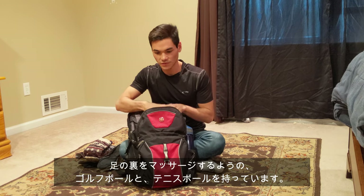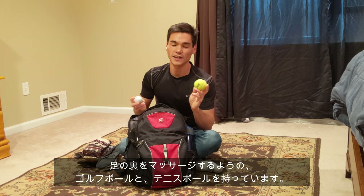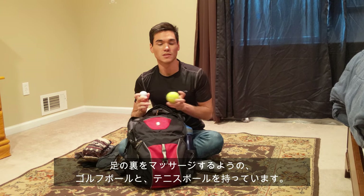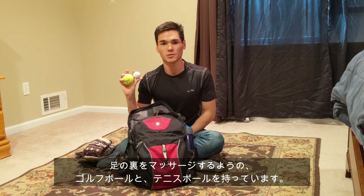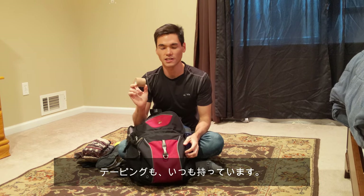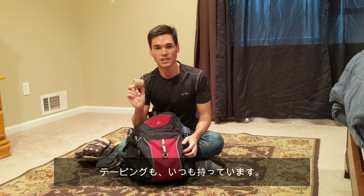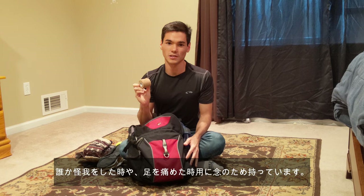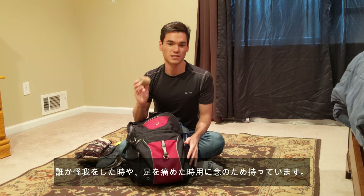Another two things that I bring are definitely something to roll my feet on. I highly recommend a golf ball and a tennis ball — they always do the job. If you want to massage your feet, always bring one of these guys, they'll always help you. Something I bring that a lot of people don't bring is some tape. If something gets injured or something is starting to hurt, you should always tape it up. Having an extra roll in your bag is very important.